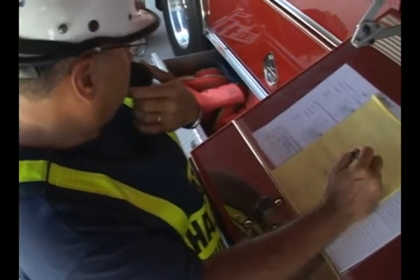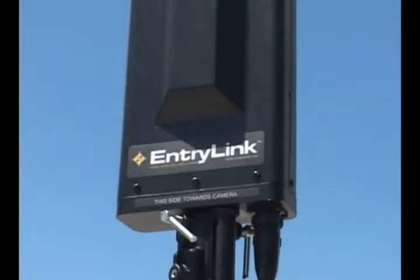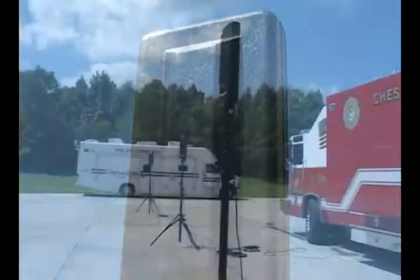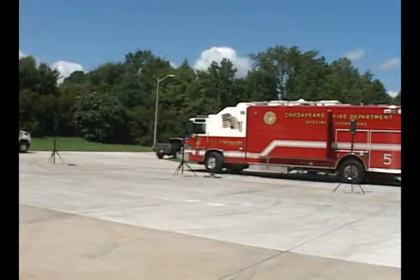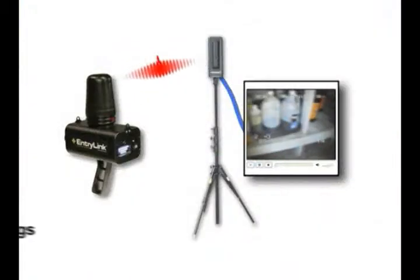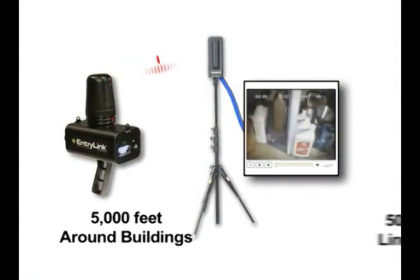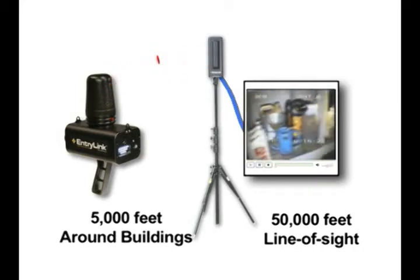Hazmat incidents often occur in difficult radio transmission environments. The diversity antenna system is designed to significantly improve video reception using three directional antennas and 17-foot tripods. Antennas can be placed around the incident scene as needed to monitor operations. Camera range is typically 5,000 feet in and around buildings and up to 50,000 feet under ideal direct line-of-sight conditions.